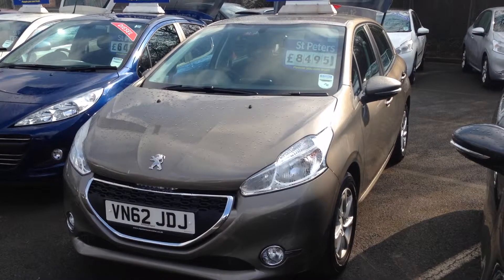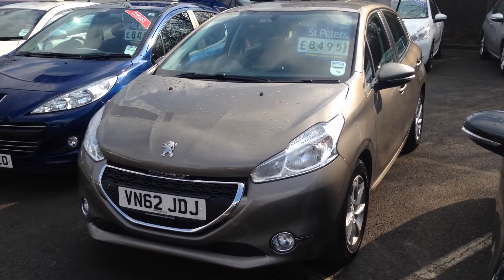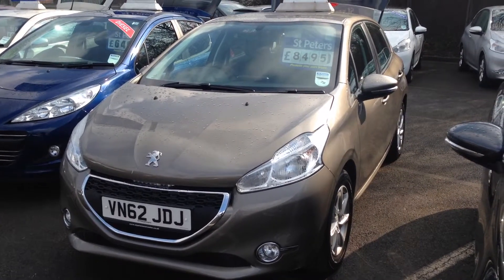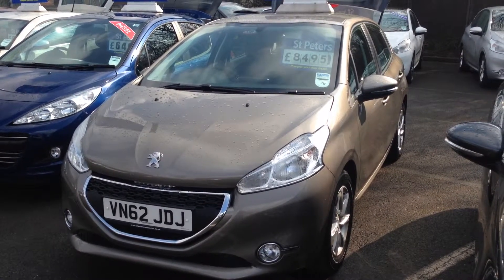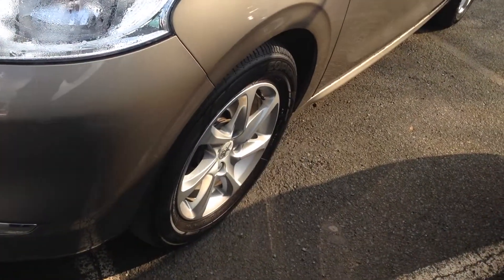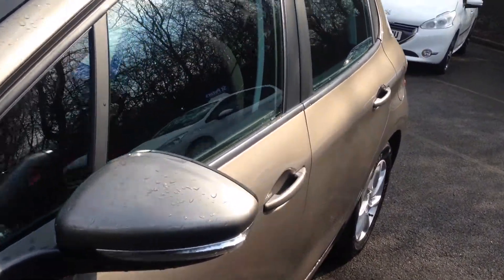The Active model comes standard with your daytime running lights, floating grille and front fog lights. This car has finished in spirit grey. All four alloys all in good condition. Colour coded door mirrors and door handles.